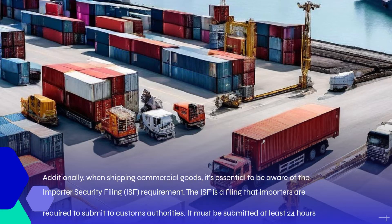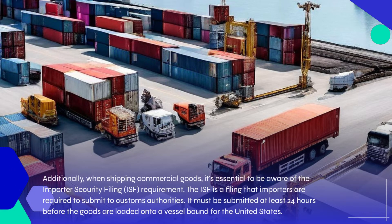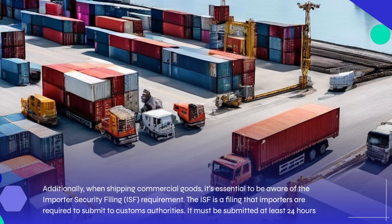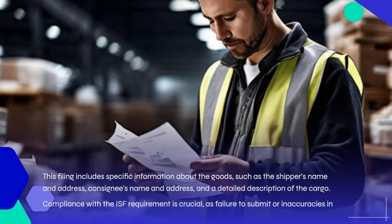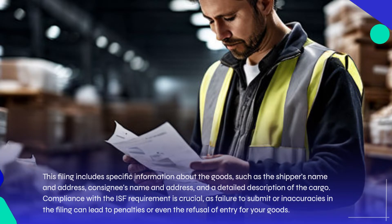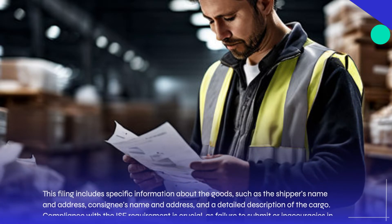Additionally, when shipping commercial goods, it's essential to be aware of the Importer Security Filing requirement. The ISF is a filing that importers are required to submit to customs authorities. It must be submitted at least 24 hours before the goods are loaded onto a vessel bound for the United States. This filing includes specific information about the goods, such as the shipper's name and address, consignee's name and address, and a detailed description of the cargo. Compliance with the ISF requirement is crucial, as failure to submit or inaccuracies in the filing can lead to penalties or even the refusal of entry for your goods.